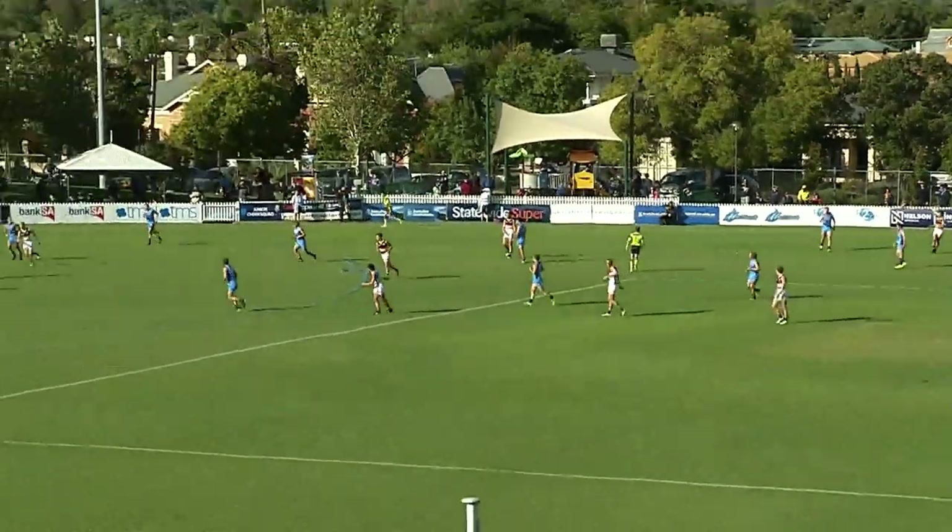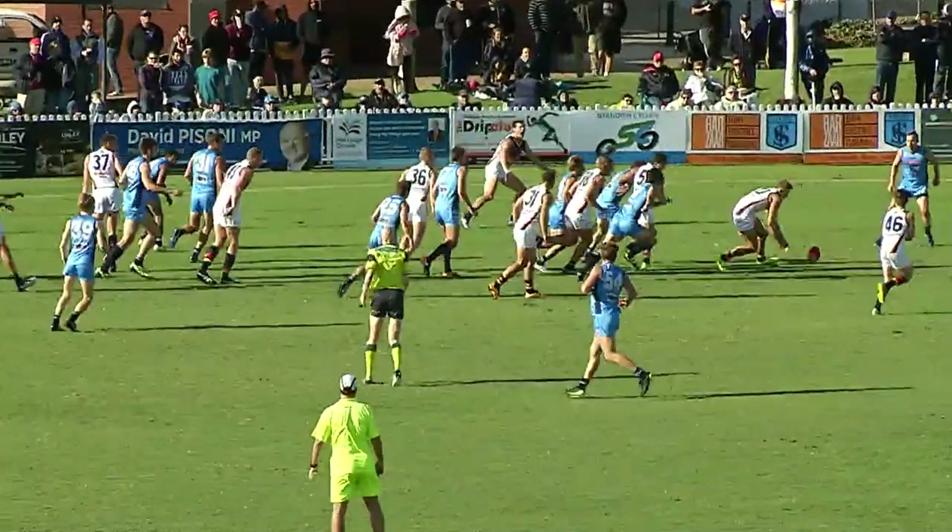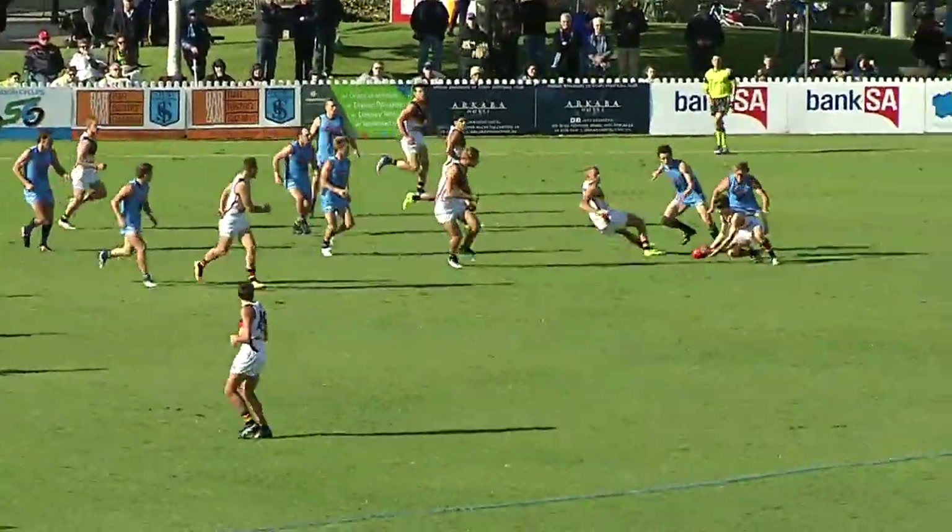So he will put the boot in, and again a penetrating kick inside 50. Arms go up, Noah can take it — Greenwood, some clean hands.